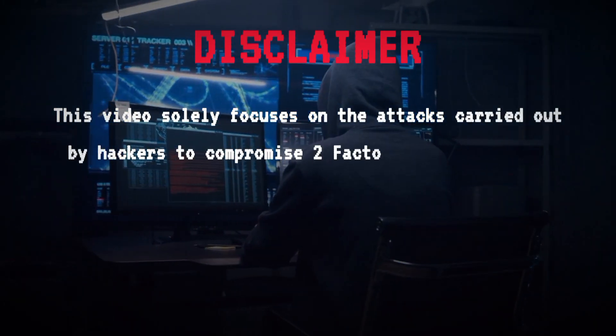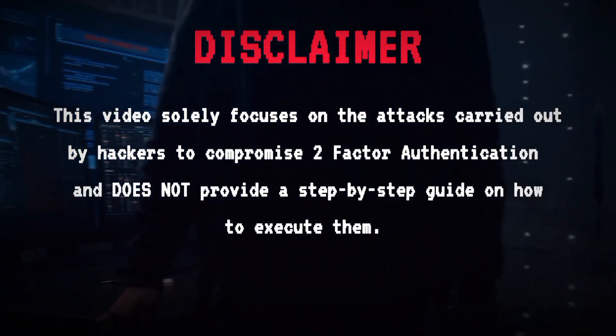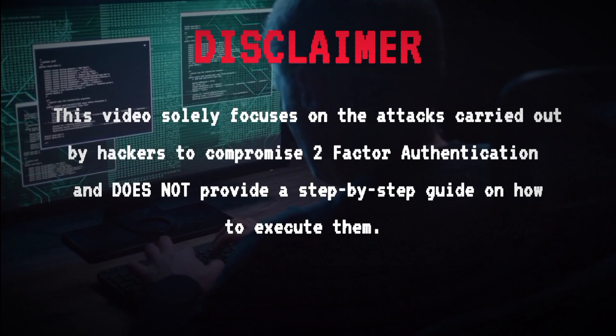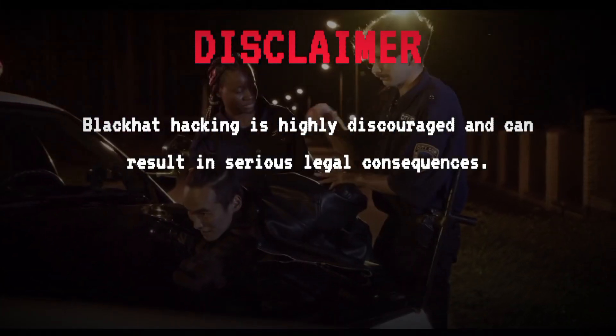This video solely focuses on the attacks carried out by hackers to compromise two-factor authentication and does not provide a step-by-step guide on how to execute them. Black hat hacking is highly discouraged and can result in serious legal consequences.